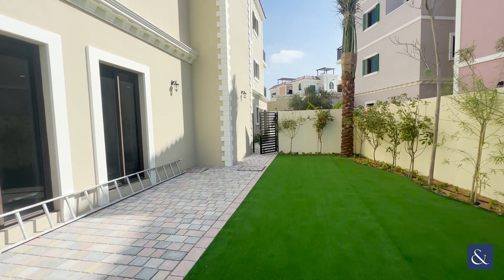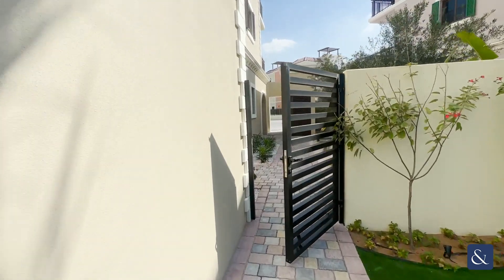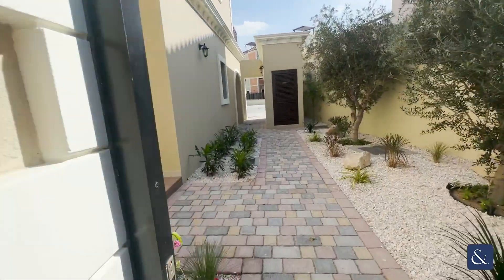The property measures just around 8,000 square feet and it's never been lived in before. Sur La Mer is a brand new development for those who don't know.